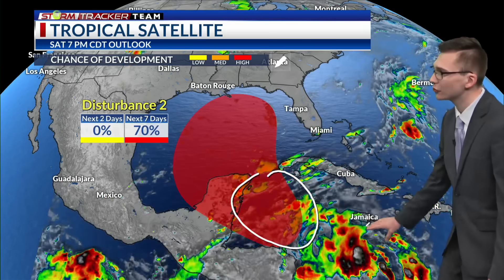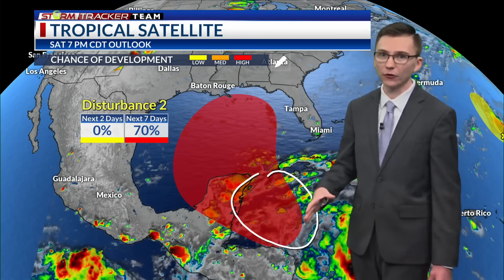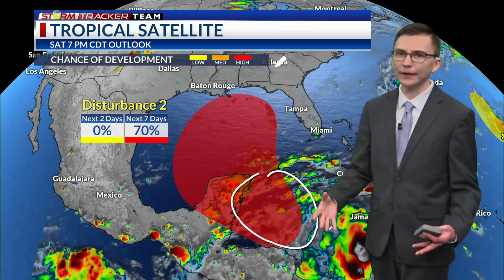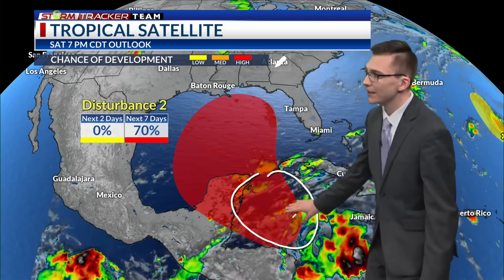We've got some storms just south of Jamaica, but our disturbance really hasn't formed yet. Over the next two days there is a zero percent chance of development, so once we get a disturbance to form sometime by the early to mid portion of next week, we'll be tracking that closely to see where it goes from there. Notice the area outlined in red — that is the developmental zone, the area where development is possible, not necessarily a track of the system. Anywhere in that red we could see a tropical depression form, although it seems a little more likely we may see one form in the northwestern Caribbean and then move off in a more general northerly direction.